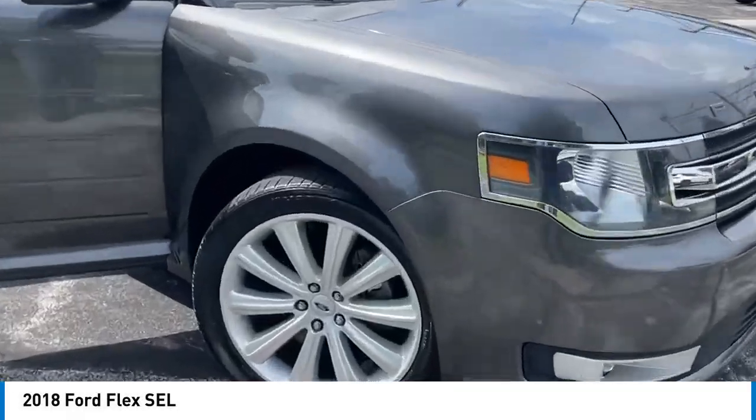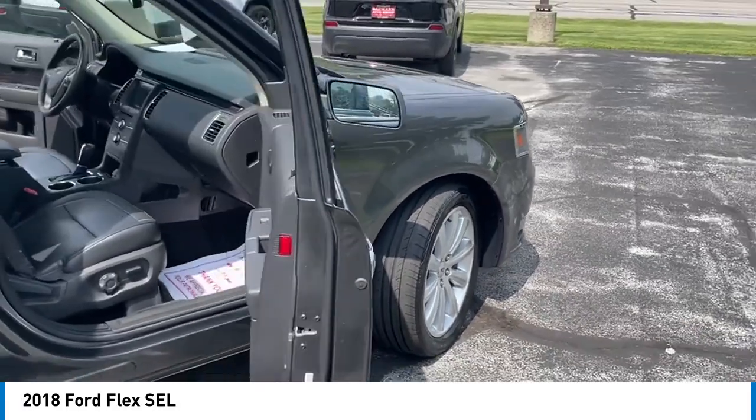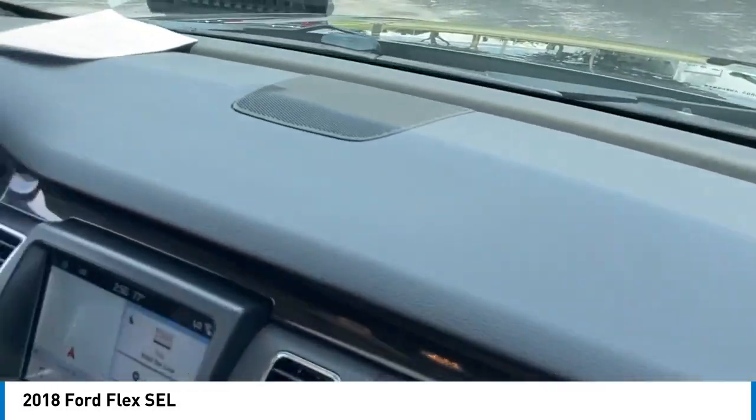You are going to love the 2018 Flex. Flex isn't just exciting to look at, it's exciting to drive. It hunkers down, puts a limit on lean.